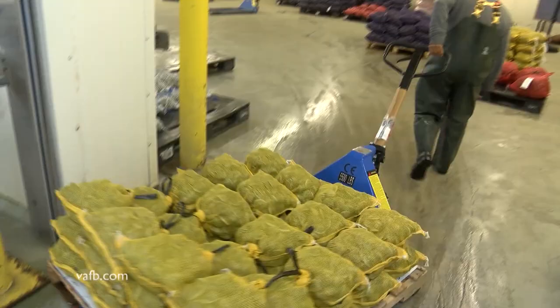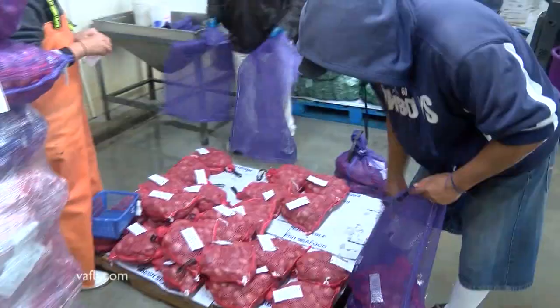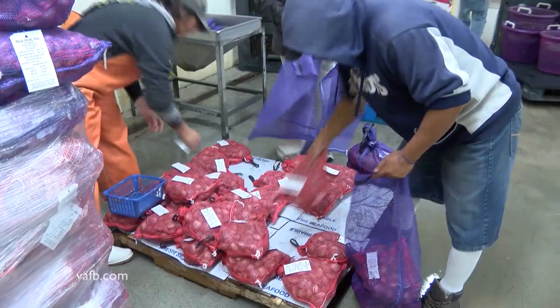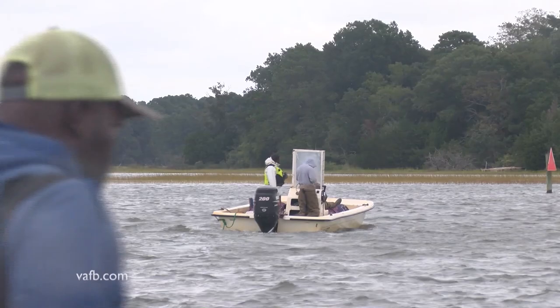A lot of expensive equipment and labor go into the process of bringing these tasty mollusks to market. So after years of seeding, raising, sorting, and shipping are finished, Brian Terry says it's gratifying to see a financial return on their investment. The aquaculture industry also is a vital part of this rural region's economy.